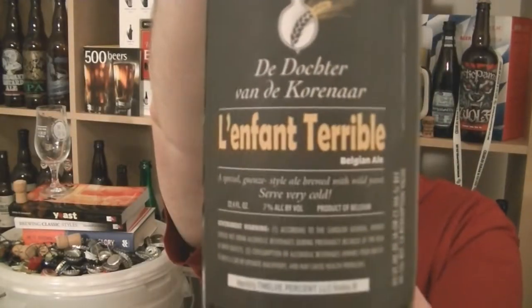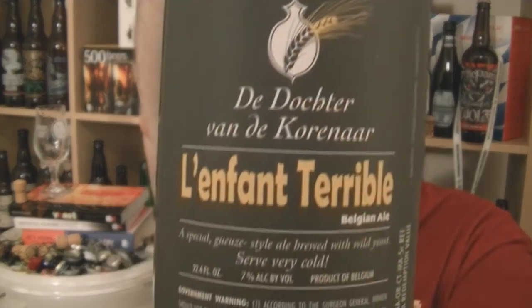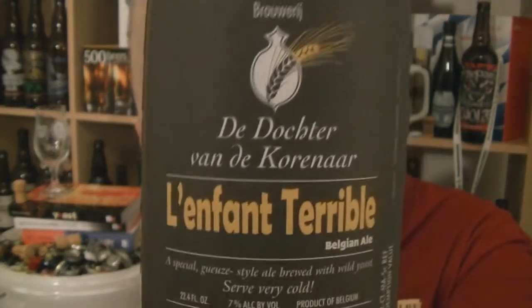Hi, I'm Rob from hopzine.com. Thanks for joining me for another video beer review. This time we're looking at a bottle of beer called L'Enfant Terrible from a brewery called Docteur van der Coroner — excuse my pronunciation.